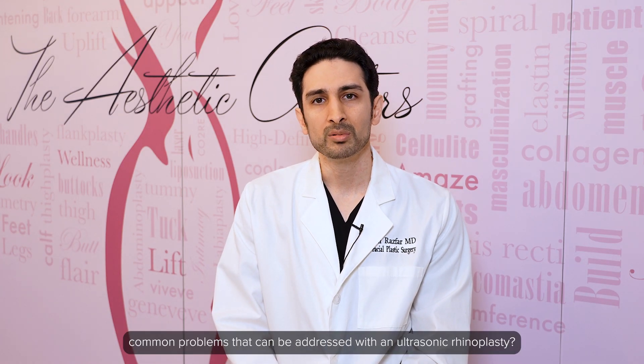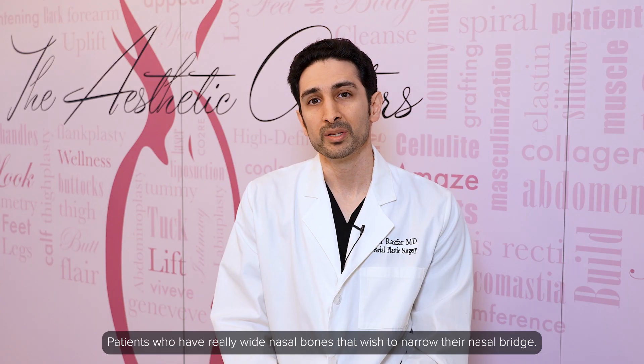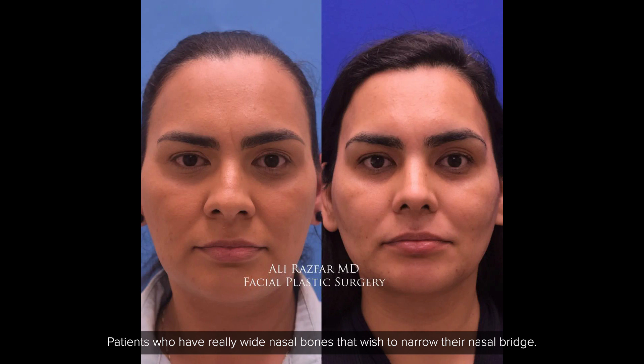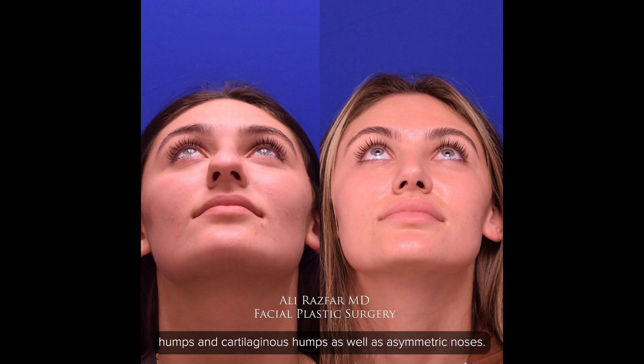What are some of the common problems that can be addressed with an ultrasonic rhinoplasty? These include a patient with a crooked nose, primarily a bony deviation, patients who have really wide nasal bones that wish to narrow their nasal bridge, patients who have large dorsal humps that include bony humps and cartilage humps, as well as asymmetric noses.